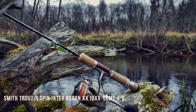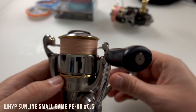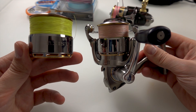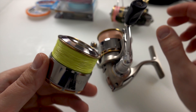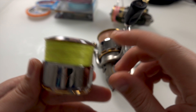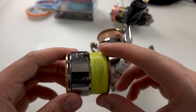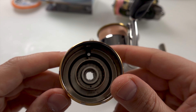Шнур здесь намотан 0,5 с Малгейм. И еще есть у меня шпуля — не со шнуром, а с флюром. Какой-то флюр намотал, мне не очень нравится, поэтому намотаю шнур 0,4. Сейчас покажу какой — попозже. Вот такая шпулька.